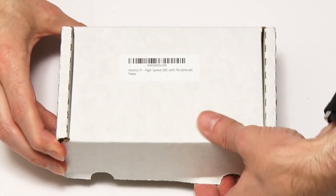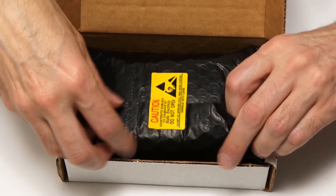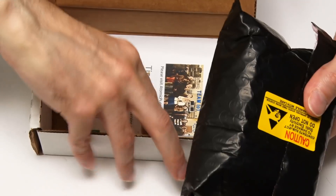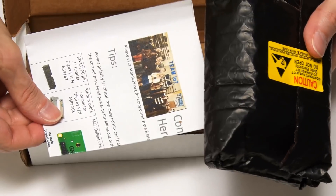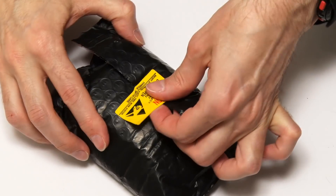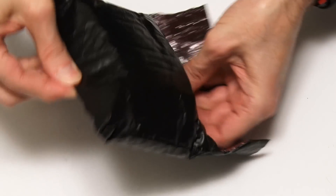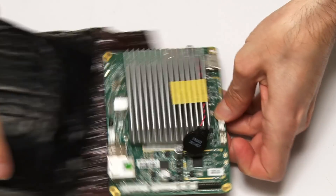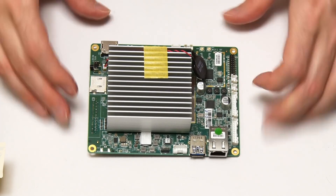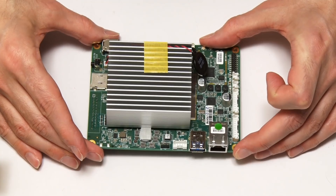Let's open it up — nice and simple. We've got a package inside in an anti-static bag. And here we are: the Atomic Pi, which is dominated, as you can see, by its heatsink. It's rather a heavy and quite large single-board computer.